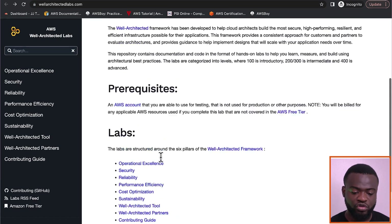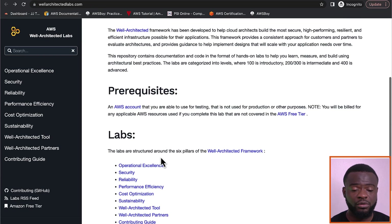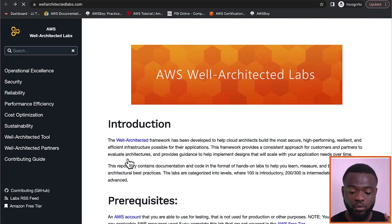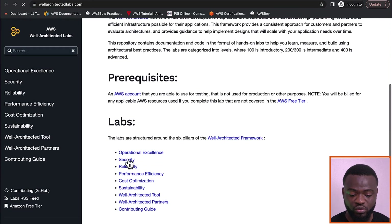You want to visit this site first to explore all the hands-on labs. For example, if you want to do labs on security, you come to AWS Well-Architected Labs and go to the security pillar. The security pillar will give you the ability to carry out hands-on exercises that can enhance the security aspect of AWS.